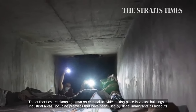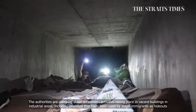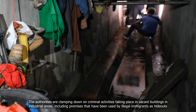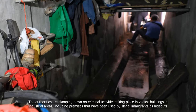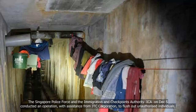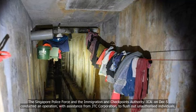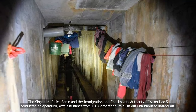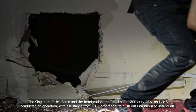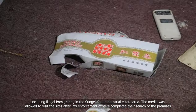The authorities are clamping down on criminal activities taking place in vacant buildings in industrial areas, including premises that have been used by illegal immigrants as hideouts. The Singapore Police Force and the Immigration and Checkpoints Authority on December 5 conducted an operation, with assistance from JTC Corporation, to flush out unauthorised individuals, including illegal immigrants, in the Sanjay Kadut industrial estate area.